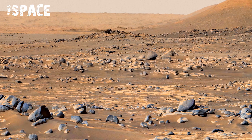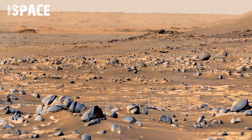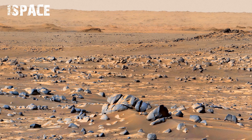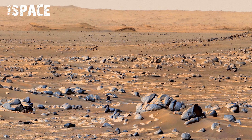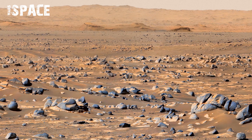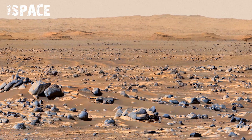The panorama also shows elevation changes that could affect driving safety. This careful planning helps extend the rover's mission life. Scientists use this same image to select interesting geological features for closer study.